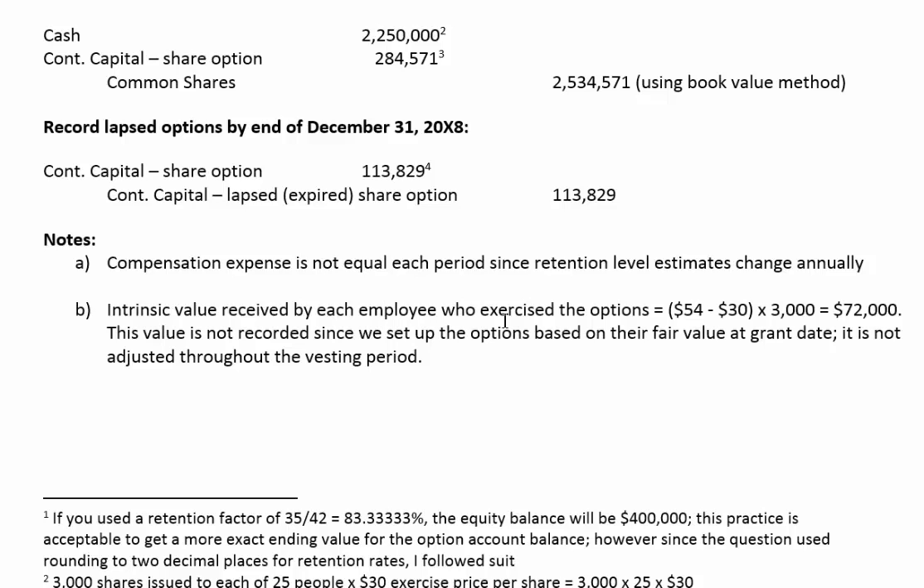Who benefits from the intrinsic value is the investor. They paid $30 to get shares worth $54, so they've made a profit of $24 per share — and in their own books they would record that extra value. The company does not record it. This concludes our video on share-based payments for equity-settled plans.